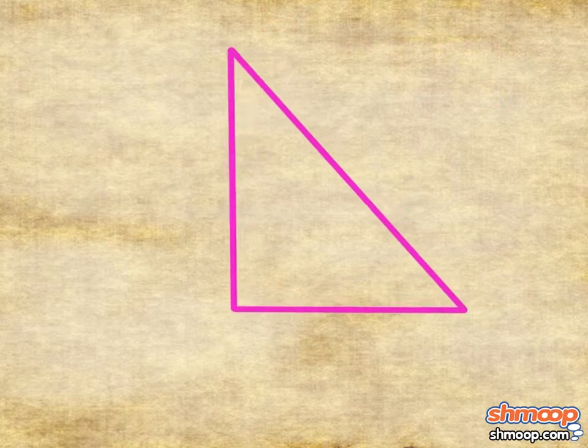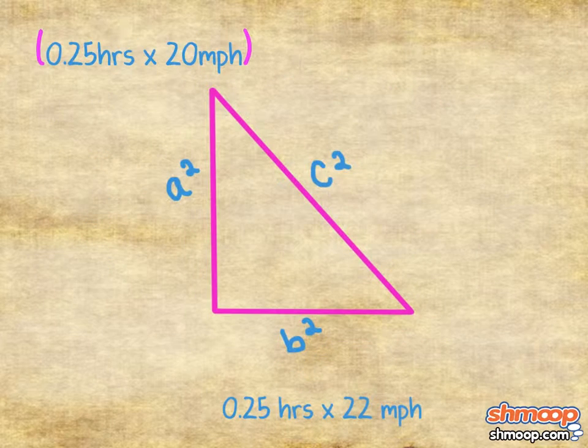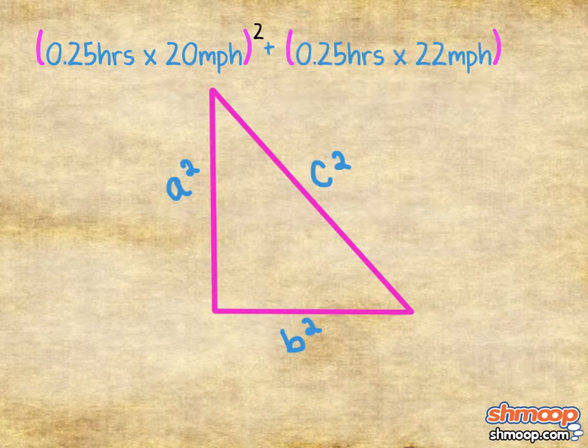When we draw it out, it should look something like this. 15 minutes is a quarter of an hour, so it becomes 0.25. So we have: 0.25 hours times 20 miles per hour, squared, plus 0.25 hours times 22 miles per hour, squared, equals n squared.